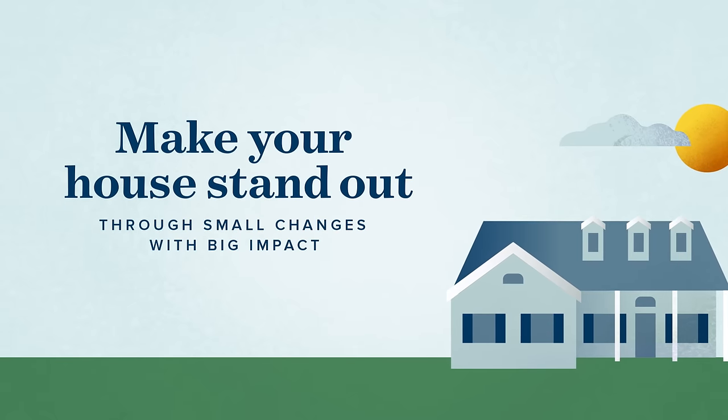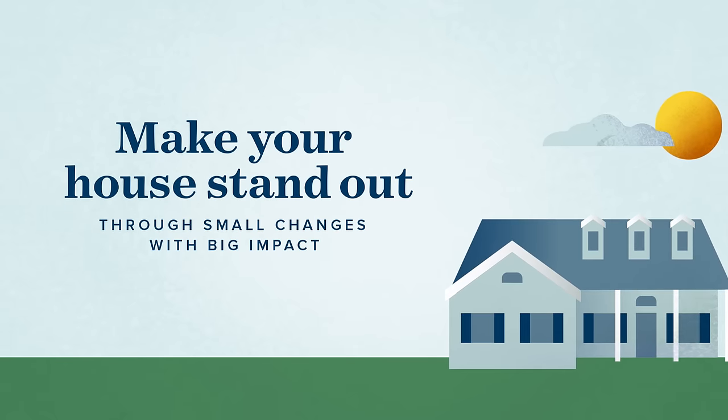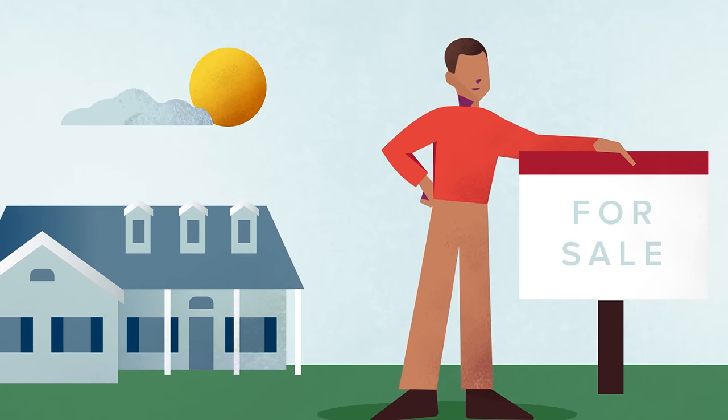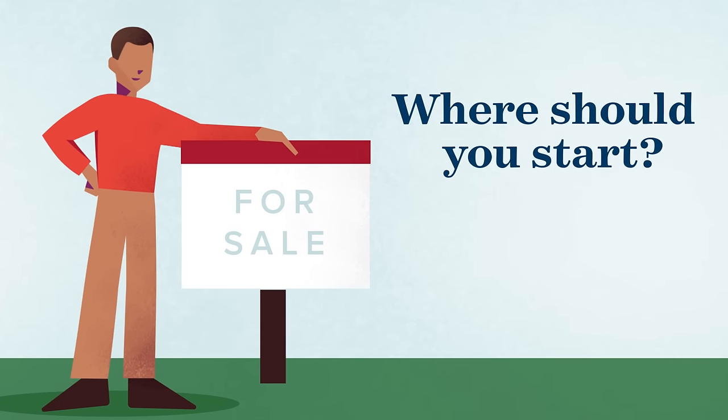Our interest is helping you put your assets to work. One significant asset is your home. If you want to sell, there are ways to up your curb appeal and your asking price without investing lots of time and money.